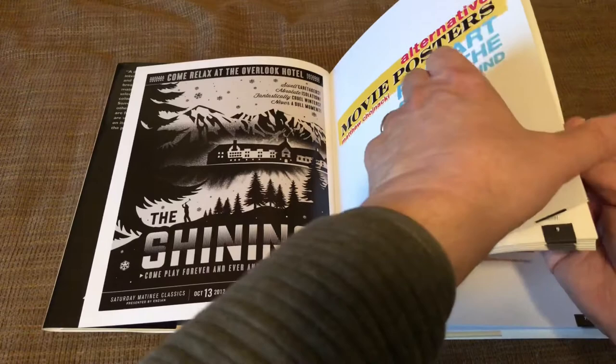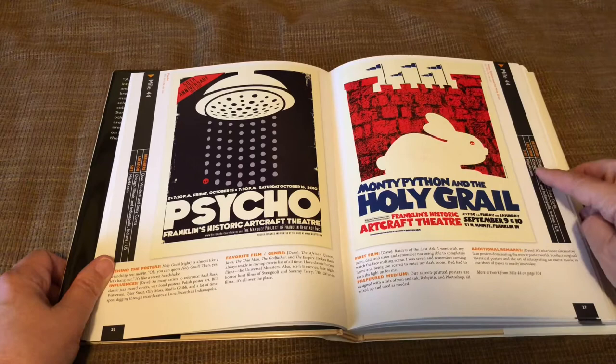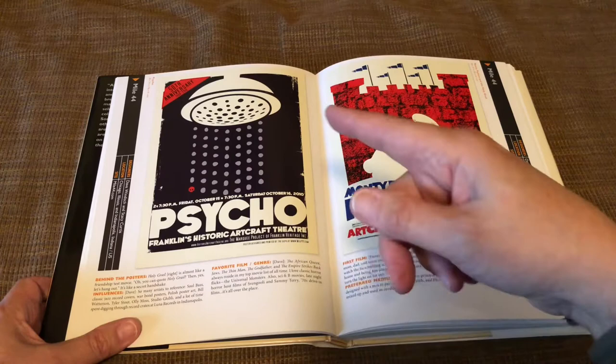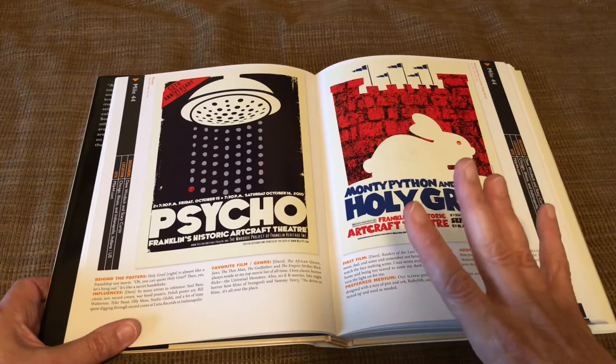For each poster there's the name of the company or the artist, where they're located, how you can contact them, and then a little information about the poster — what the artist's influences were, their favorite film genres, etc. I like these two — they're very simple. This one's from Psycho and I just like the design of all the droplets coming down from the shower, the famous shower scene of course. And this bottom one has a little red skull.